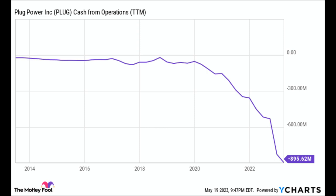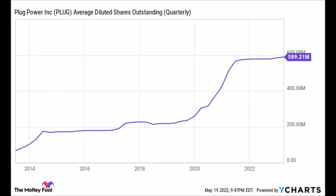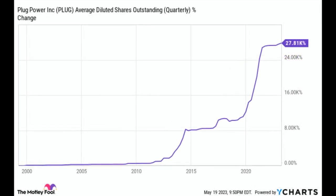So how does a company like this stay in business? The answer is really simple: they sell stock. Since the late 90s, the number of shares outstanding in Plug Power have increased 27,810%. In the last decade alone, the increase in shares outstanding is 760%.